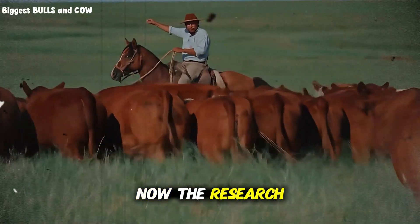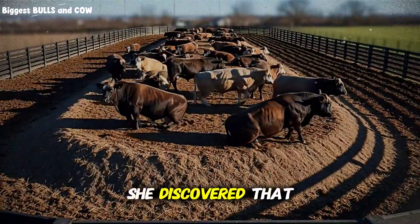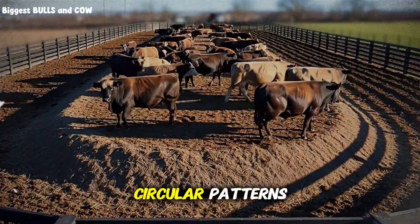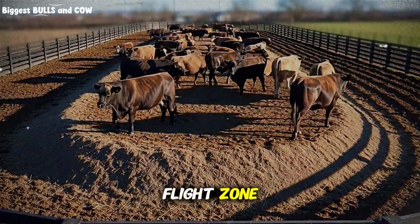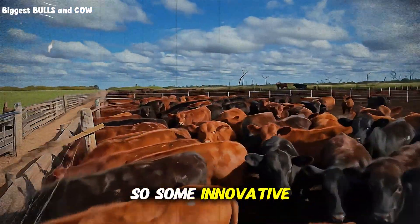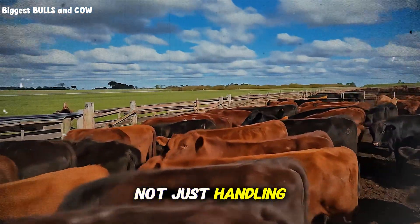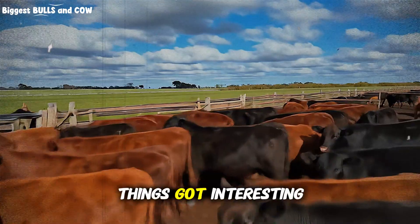The research that changed everything came from Temple Grandin's work on curved handling systems. She discovered that cattle naturally move in circular patterns when they're calm — they have a flight zone and prefer gentle curves over sharp angles. So some innovative producers started asking: what if we apply this same principle to pen design, not just handling facilities?